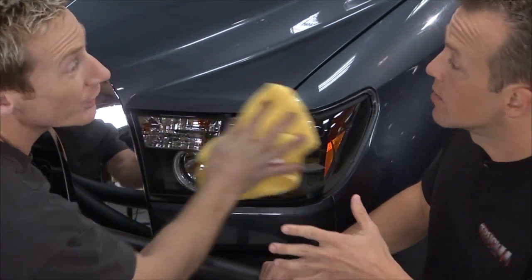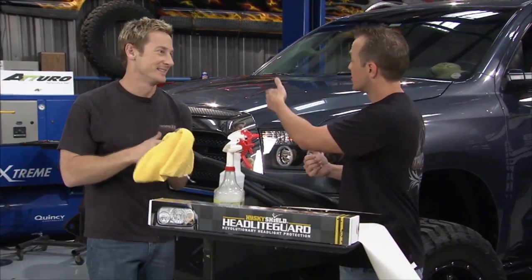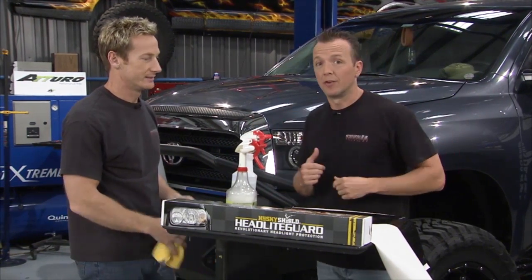That went on nice and easy. My truck is looking fantastic. We need to go to break right now, finish up these lights, and when we come back we've got a lot more stuff to do on the Tundras.